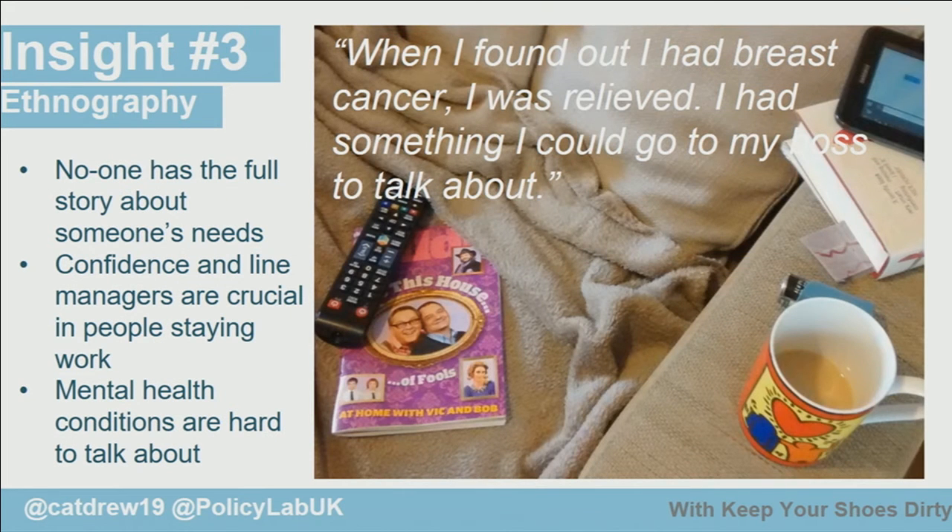We followed up this big data analysis with some thick data collection. We did ethnography — going out, speaking to people, spending time with them, observing them in their real lives. We spoke to 30 GPs, users, Job Centre Plus workers, and employers, and three really interesting insights came out.